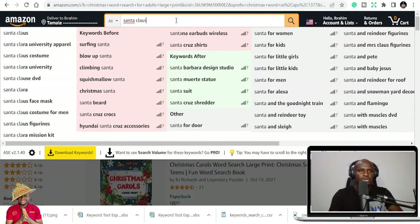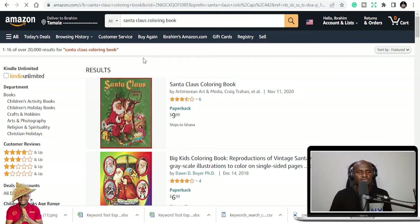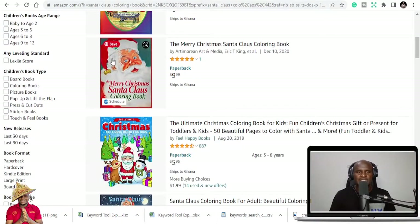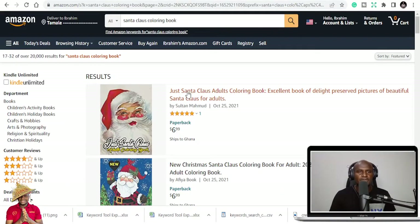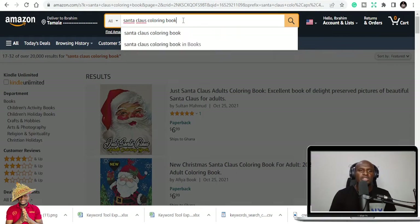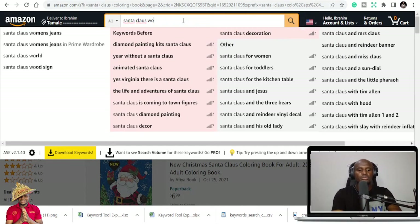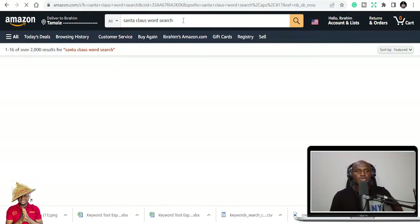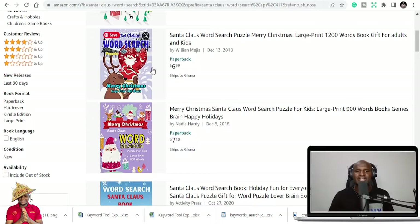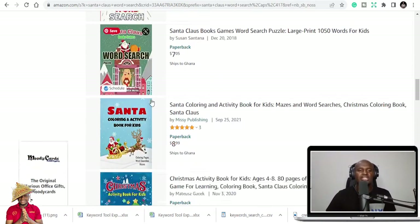You can do Santa Claus coloring books, notebooks, gift journals, and other formats. It has to do with getting images on Pixabay or Creative Fabrica to design your cover pages. You can also turn Santa Claus themes into word search books — if you do 'Santa Claus word search,' you're definitely going to get word searches related to Santa Claus. These are all niches and keywords that you can keep using and tweaking.